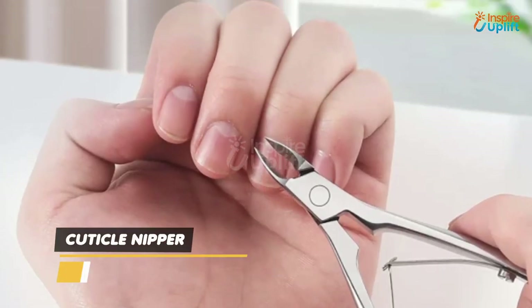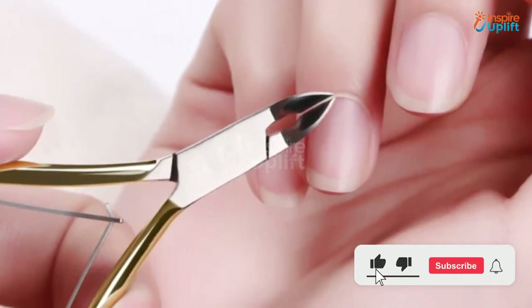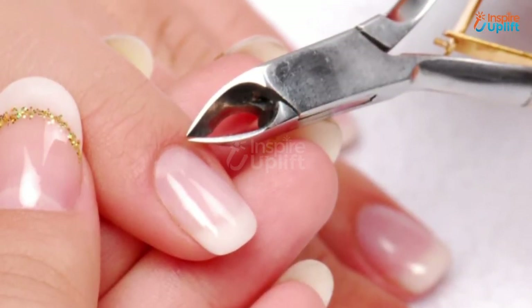At number 4 we have Cuticle Nipper. Our cuticle trimmer can be used to clean toenails for a refreshing pedicure session at home. It will help you cut the uneven and wavy cuticle off your nails, thus giving your base coat a fine and even finish.